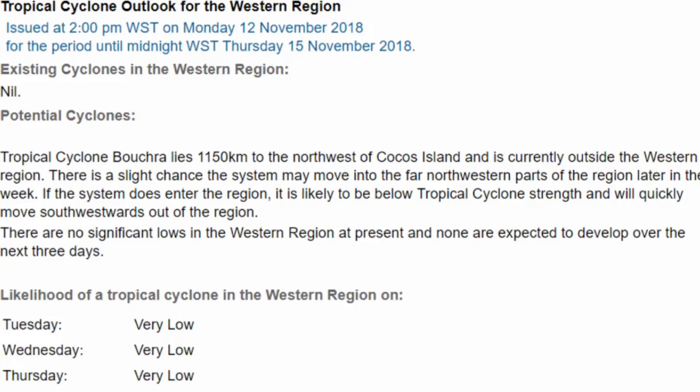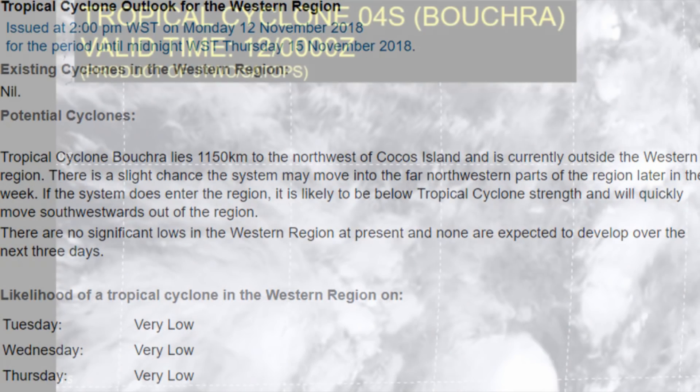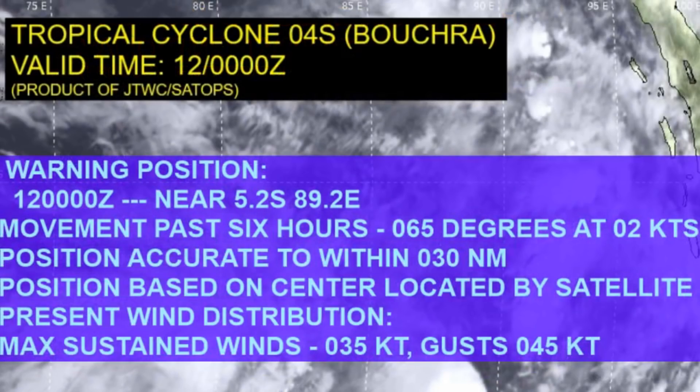There are no significant lows in the western region at present, and none are expected to develop over the next three days. Percentages will remain very low. Here is the latest from the Joint Typhoon Warning Center: the system is located at 5.2 degrees south, 89.2 degrees east.